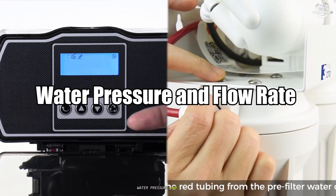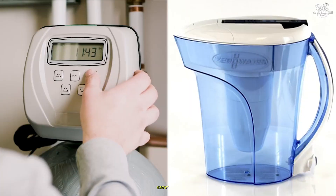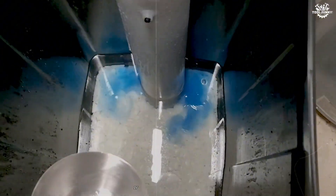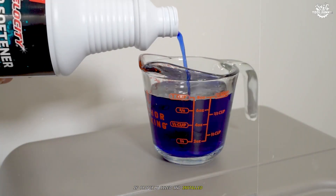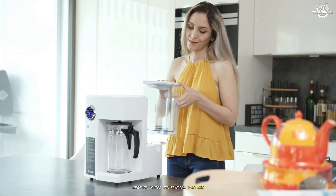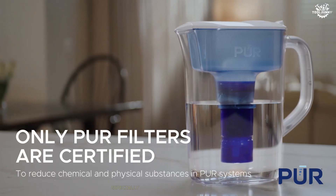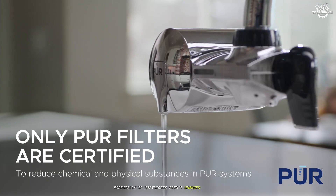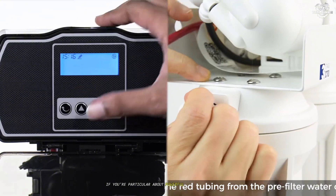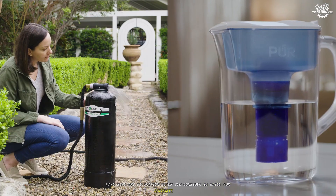Water pressure and flow rate. Something people don't always anticipate is the hit their water pressure or flow rate might take. Water softeners rarely cause a noticeable drop in pressure if properly sized and installed — they're designed for whole-home flow. Certain filtration systems, notably reverse osmosis or multi-stage systems, can slow your flow, especially if cartridges aren't changed regularly or the system can't keep up with demand. If you're particular about powerful showers or filling a tub quickly, make sure any filtration setup you consider is rated for adequate flow.